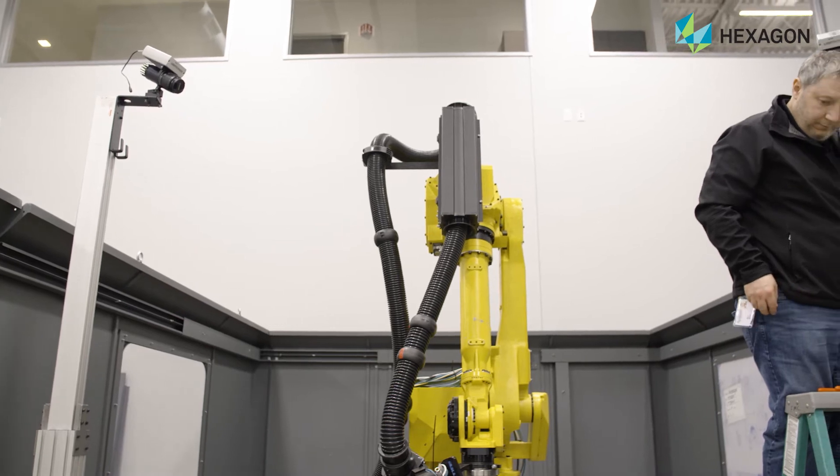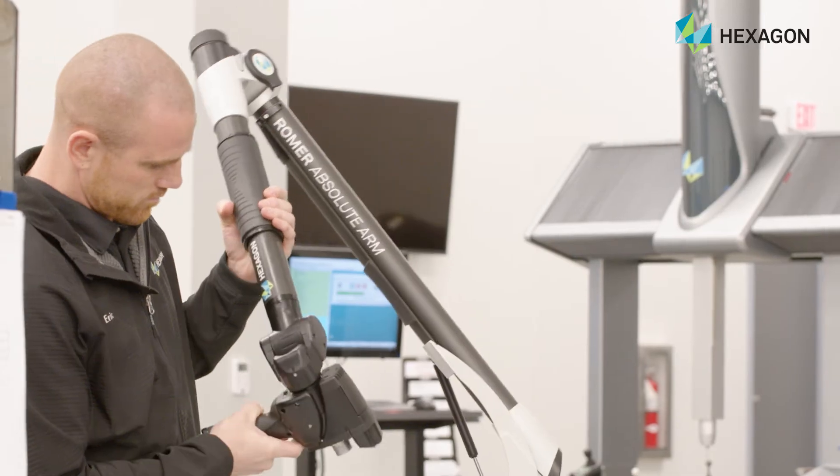The biggest challenge they have is downtime — that's huge. So when they're down, they're not making money. Most of our customers are in a hurry. Therefore, we provide rental equipment for the customer so they have no downtime in their business.